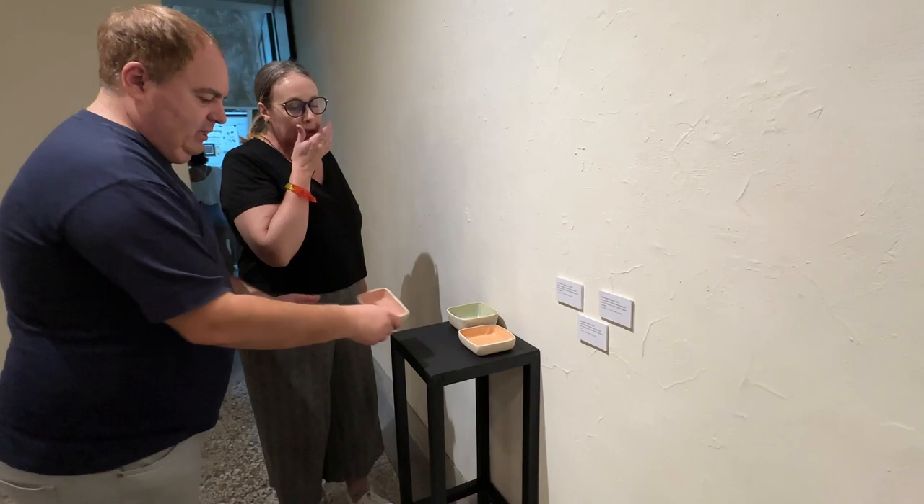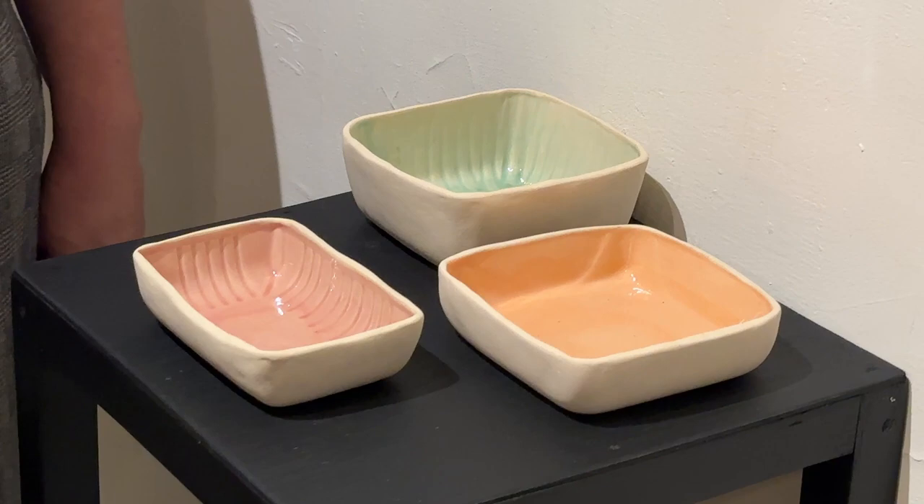I made them pastel rather than very vibrant colors, because at Cone 6 — when you're firing at Cone 6 electric — it's very difficult to achieve extremely vibrant colors. So I made them all pastel uniformly so they all looked nice and cohesive, and it was also achievable at Cone 6. It's such a clever idea to tie it together with the actual delivery app brand colors.